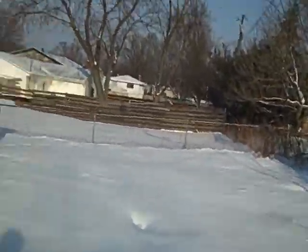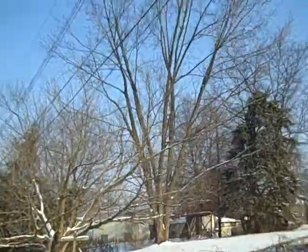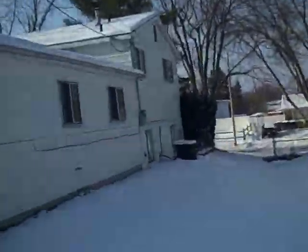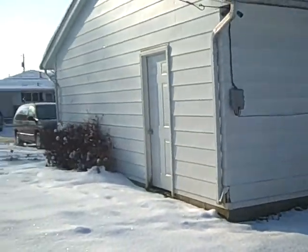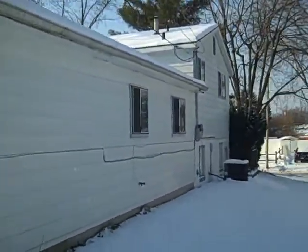Fenced yard, there's the backyard. Siding appears to be in good shape, maybe power wash a little bit. There's an air conditioner — not sure if it works.